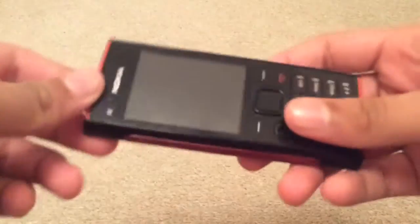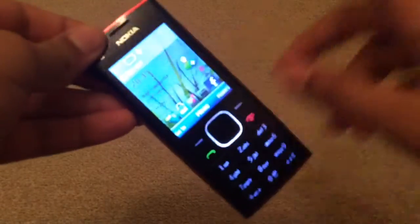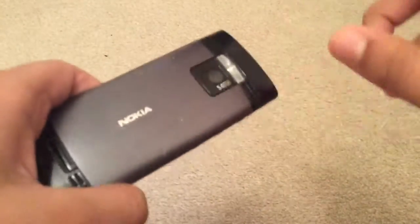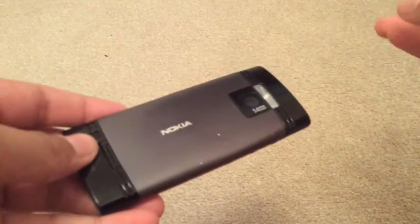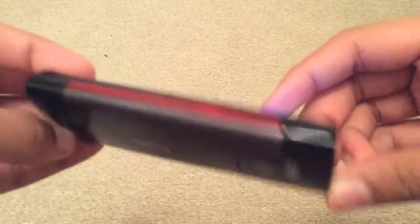Hi everyone, so today I just wanted to make a video on this. Basically, I actually got this phone off eBay, which is a Nokia X2. It was purchased on the 28th of July 2016, and it arrived on the 2nd of August 2016.